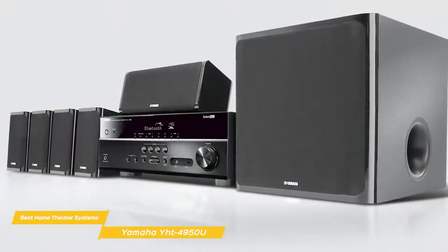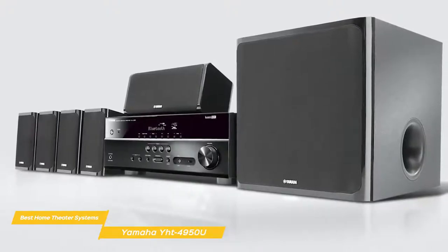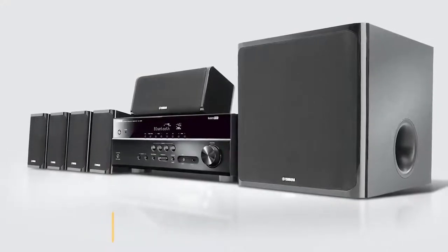If you're looking for a home theater system that comes with everything you need at a reasonable price point, the Yamaha YHT4950U could be the perfect system for you. It features easy setup and comes complete with everything you need to get up and running.